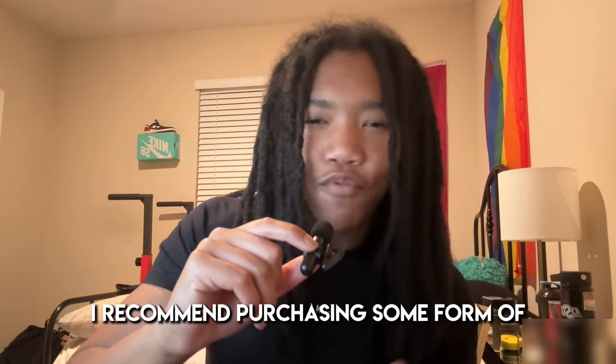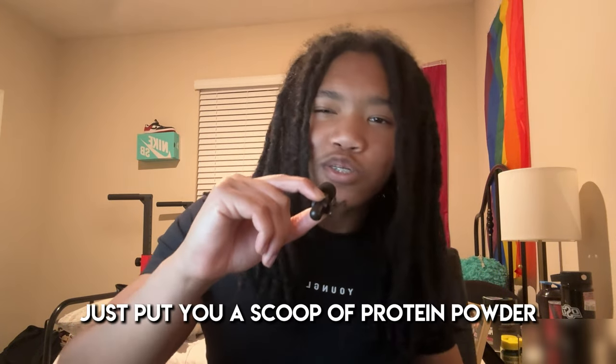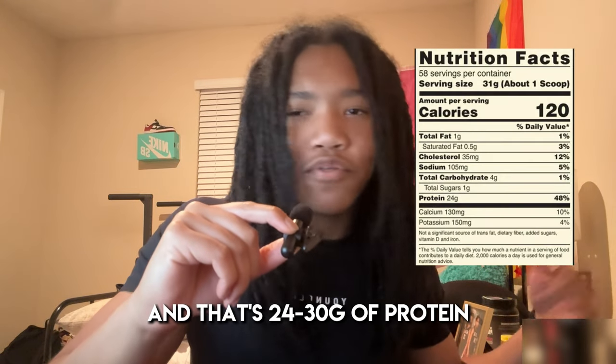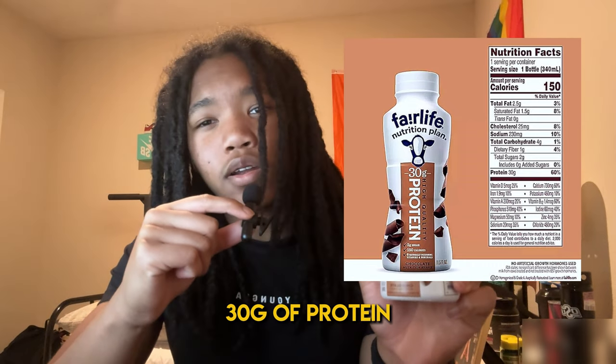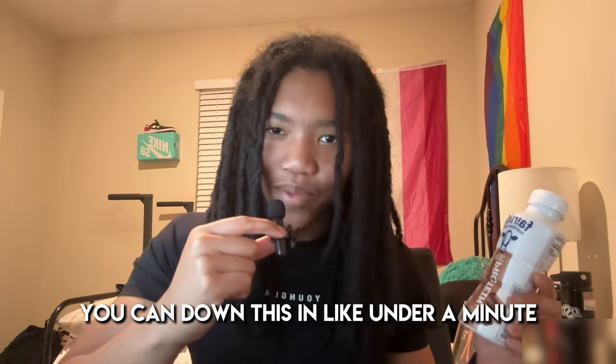Now if you can, I recommend purchasing some form of protein powder. It can get a bit expensive, but it's such an easy way to get quick protein in, especially if you don't feel like cooking or prepping anything. Just put a scoop of protein powder in a bottle with water, milk, or whatever you'd like, and that's 24 to 30 grams of protein easy. Or you could opt for a pre-made protein drink, such as the Fairlife Milk drinks or something like that — though these are definitely going to be on the more expensive side. I've got one right here: 150 calories, 30 grams of protein. Quick and easy protein — you can down this in under a minute.